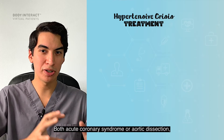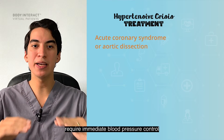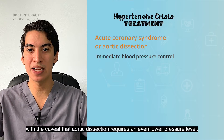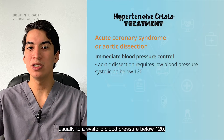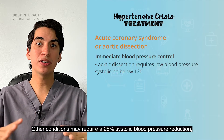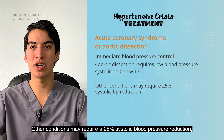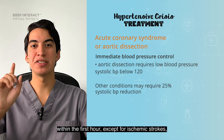Both acute coronary syndrome and aortic dissection require immediate blood pressure control, with the caveat that aortic dissection requires an even lower pressure level — usually to a systolic blood pressure below 120. Other conditions might require a 25% systolic blood pressure reduction within the first hour, except for ischemic stroke, where a high blood pressure is actually maintained to avoid further ischemia.